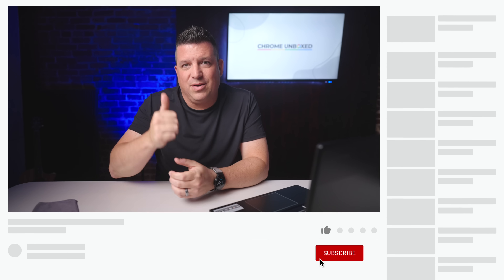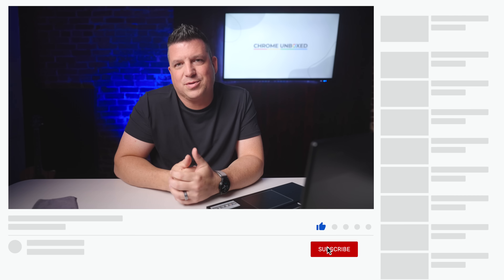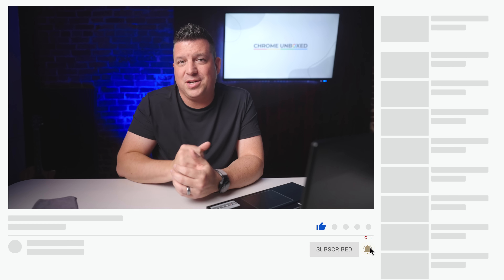But guys, that's it for this one. If you enjoyed this video, give us a thumbs up, head down there and hit that subscribe button, and be sure to click the notification icon as well if you'd like to be alerted when we make future videos just like this one. Until next time, we'll see ya.